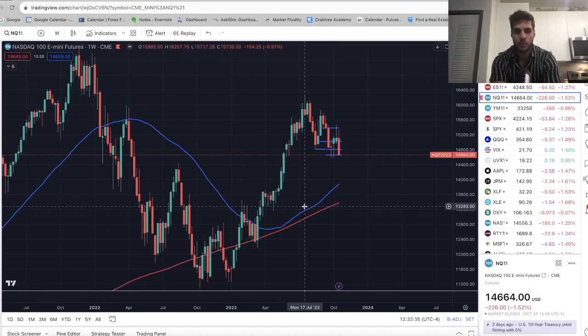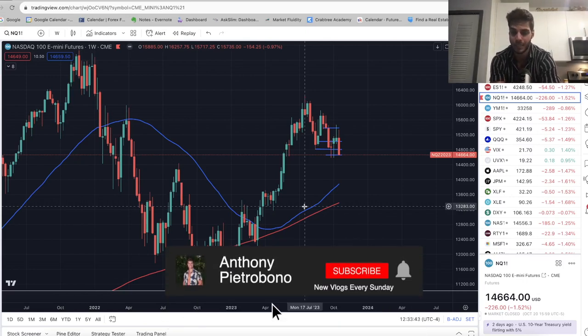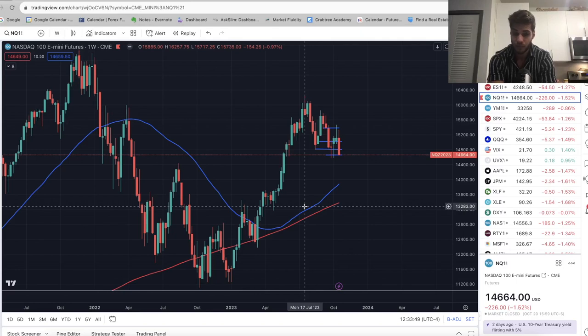Hey guys, it's Anthony. Welcome back to the channel. In today's video, we're going to talk about where the market went this past week, where we think the market's going this coming week. And if you're looking to become a consistently profitable trader, definitely hit that subscribe button. I personally trade ES and NASDAQ futures. It's taken me just over two years to become consistently profitable. Lots of trial and error, lots of lessons learned, and lots of pain.